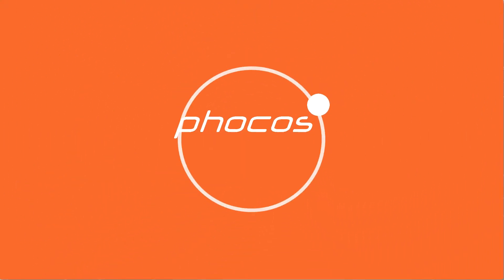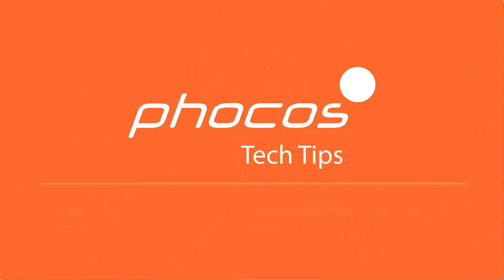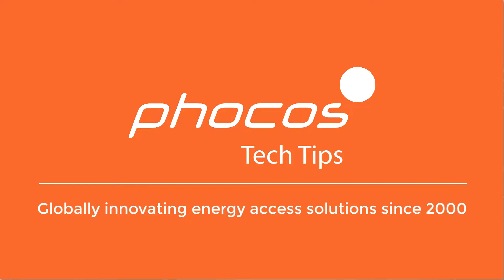Welcome to FOCUS Tech Tips, your resource for reliable energy access. Hi, I'm Megan, Applications Engineer at FOCUS Americas.